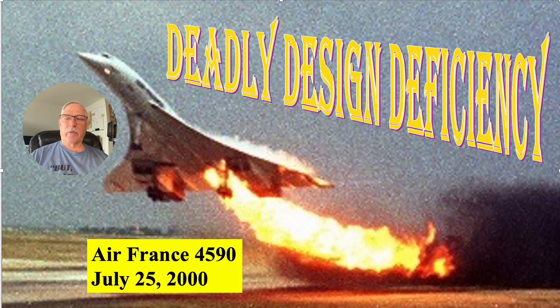What happened is the aircraft ran over some debris on the runway that was left by a Continental DC-10-30. It was a little fragment called a wear strip out of one of the engines, about 17 inches long and just over an inch wide but made out of titanium. The Concorde ran over this piece of material and it damaged the tire, causing the tire essentially to disintegrate.